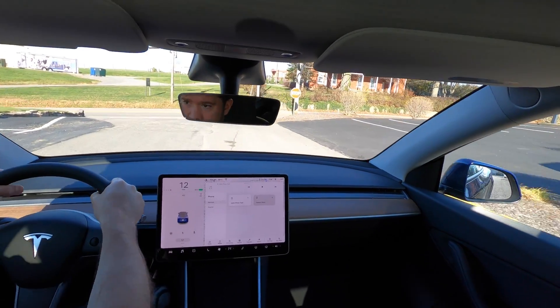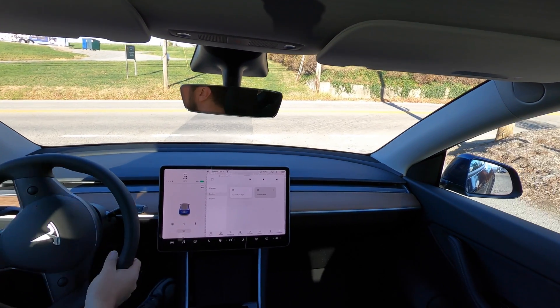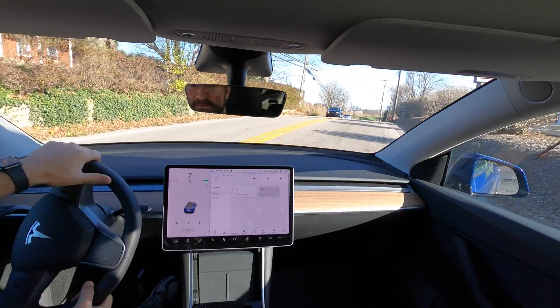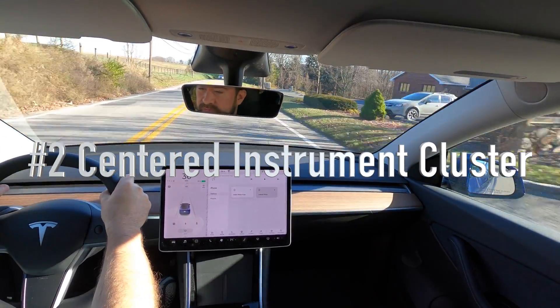Getting used to the one-pedal driving. It's definitely something to get used to — it will stop your car immediately. That's something to learn. Nothing in front of you, definitely something to learn there too.